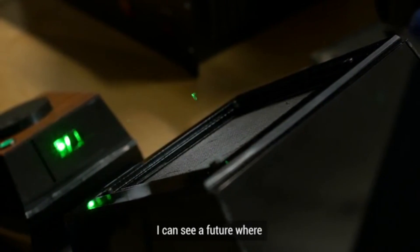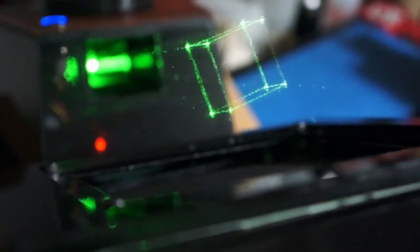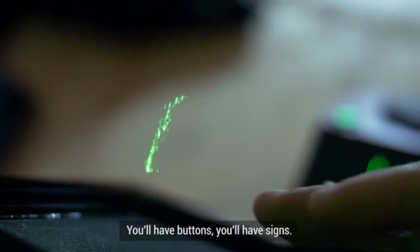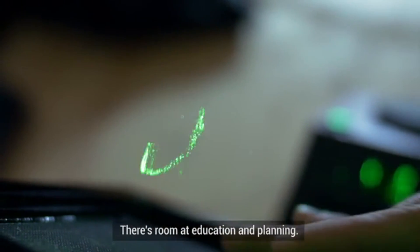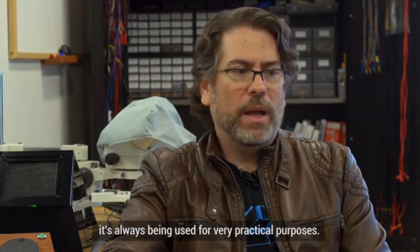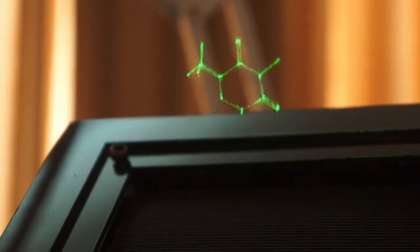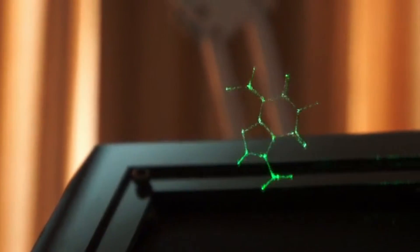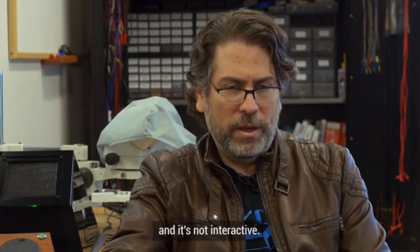I can see a future where every toggle, every control you have is going to be a projected volumetric entity. You'll have buttons, you'll have signs, there's room in education and planning. Whenever you see a movie and there's a projection, it's always being used for very practical purposes — to describe a large dimensional scene — and that technology does not exist. You can 3D print an object, but it will take a long time and it's not interactive. What he's trying to say here is that you could use a hologram instead of a physical button, and if you press the hologram, it would make whatever the button was supposed to do happen.